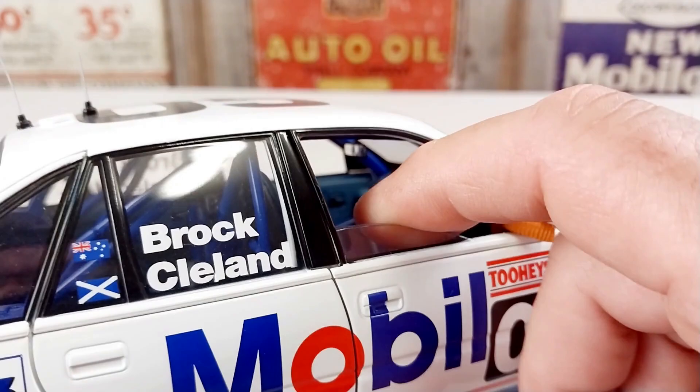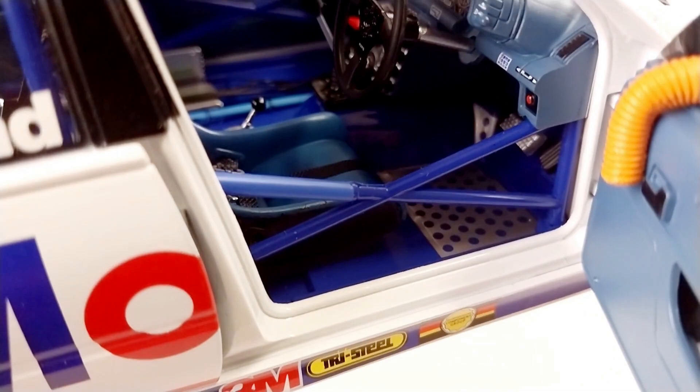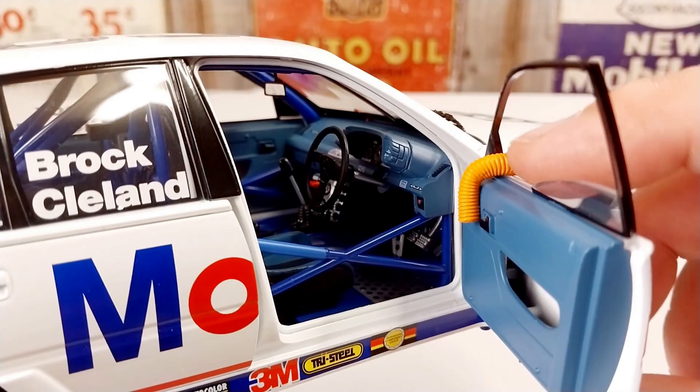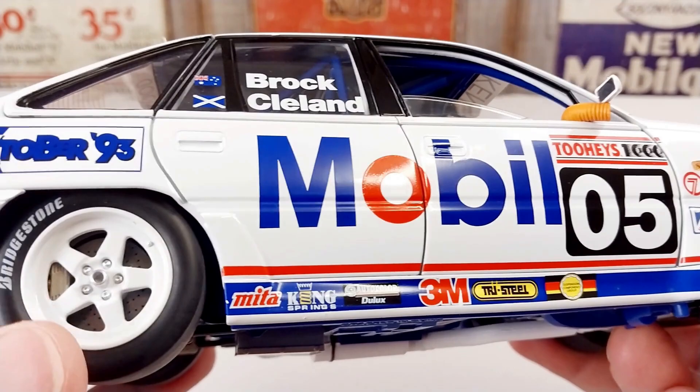We'll open the driver's door straight away and jump into that. The details in there are nuts — it is really well detailed. It's amazing how they can get all this little detail on the inside of these cars. It's got the vents and the ducting, all the levers, and seat belts. It's really nice.